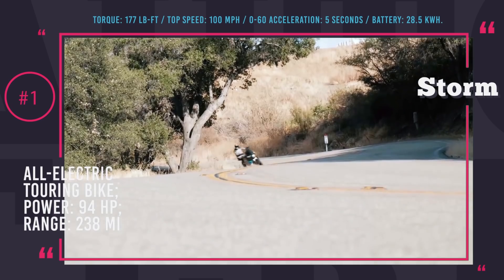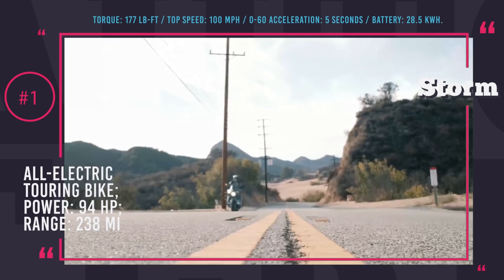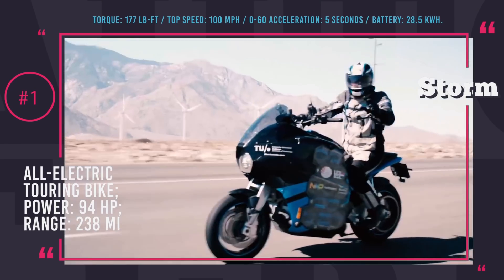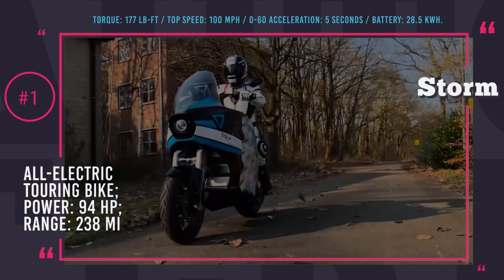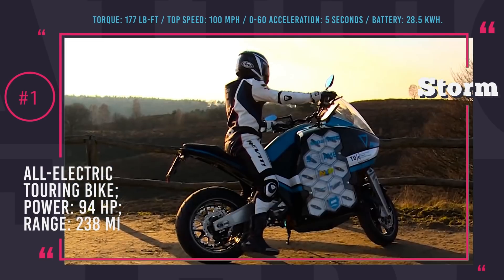The maximum output of the Amrax 228 motor reaches 94 horsepower and 177 pound-feet of torque, allowing the bike to accelerate to 60 mph in just 5 seconds and drive at a top speed of 100 mph.